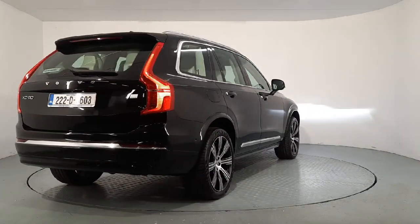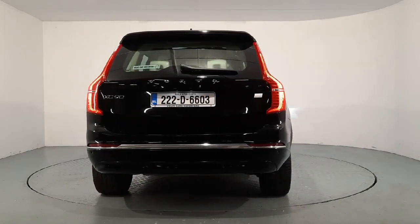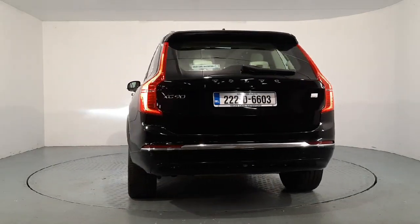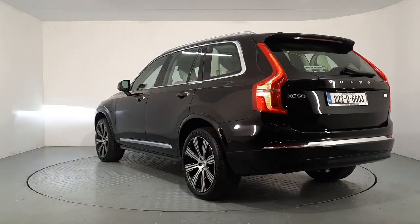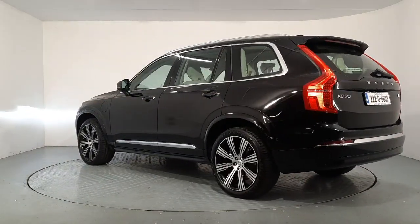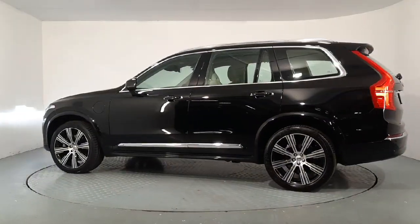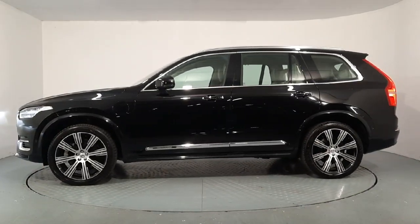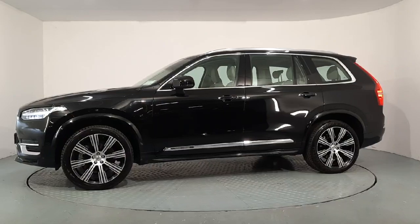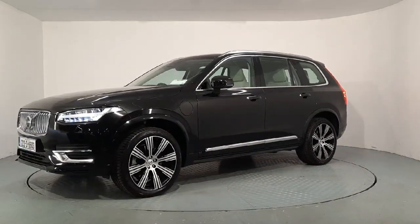It's finished in onyx black metallic paint, sitting on 21-inch upgraded 10-spoke alloys. It's a Plus spec and a Plus Bright, so it has the chrome window surround, chrome removable roof rails, chrome grille and side plate. You also have your adaptive brake lights and LED headlights.